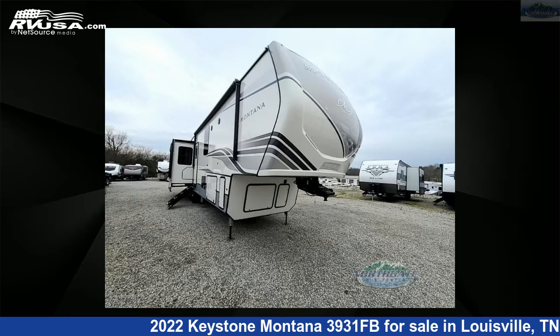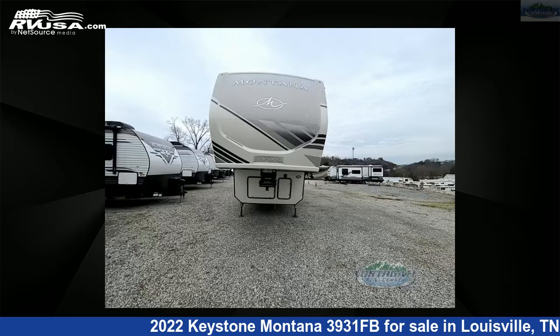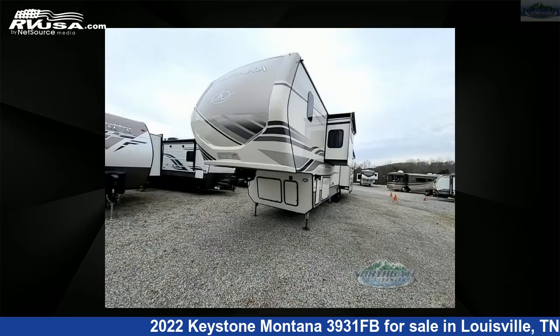This 2022 Keystone Montana 3931FB is a fifth-wheel RV. It is located in Louisville, TN 37777 and is offered for sale by Northgate RV Center.